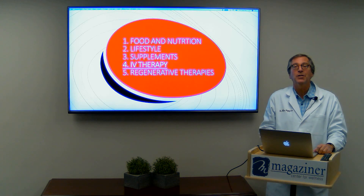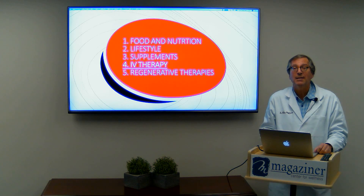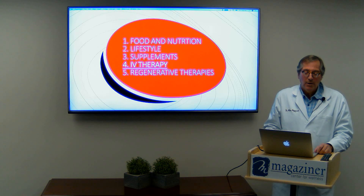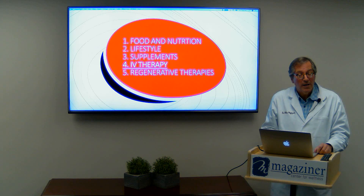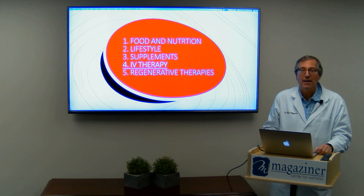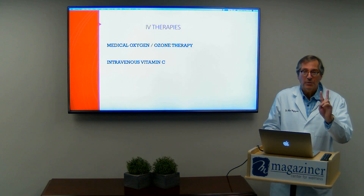I've been using IV nutrients here for over 33 years, and we've seen some remarkable results with them. I know that the traditional medical profession perhaps frowns upon this and is not really educated in it and probably doesn't want to hear much about it. But we've treated hundreds and hundreds and probably thousands of patients over the 33 years, and we've provided over 50,000 IV treatments very safely and quite effectively.